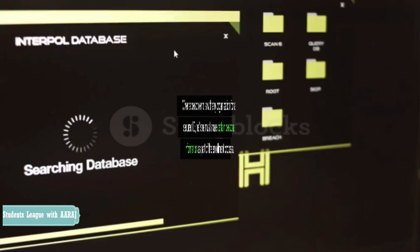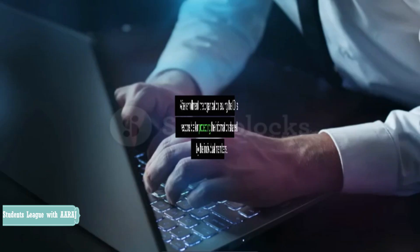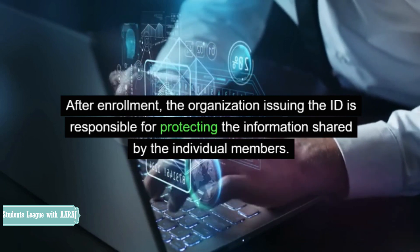Privacy Requirements. When a person enrolls with any organization for a secured ID, he or she must share certain personal information as part of the enrollment process. After enrollment, the organization issuing the ID is responsible for protecting the information shared by the individual members.